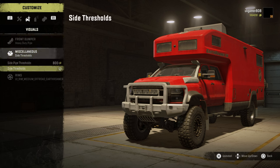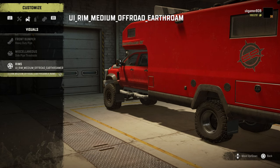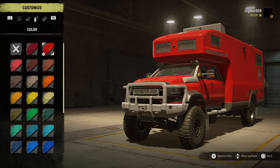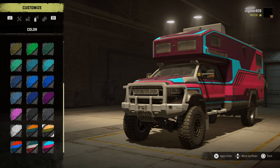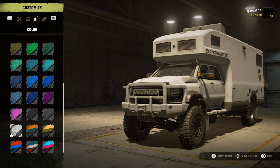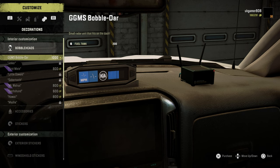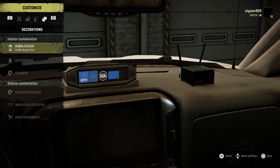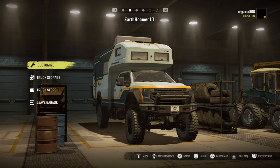We have a heavy duty pipe and side thresholds. Rims — nothing special there. We've got all the different colour combinations, including a few multicoloured options. We'll have it in white. Bobbleheads are on there ready to go as well. So that's vehicle number one, the Earth Roamer SX.